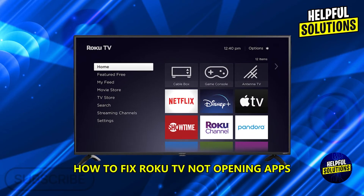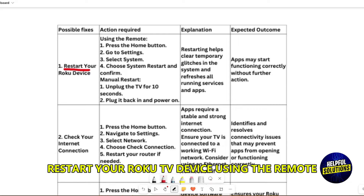How to fix Roku TV not opening apps. First of all, restart your Roku TV device.